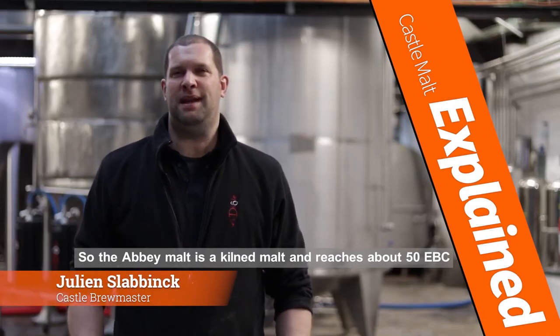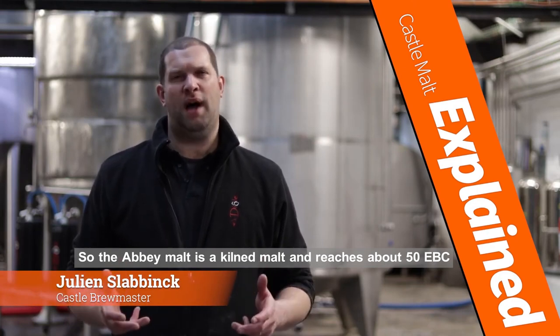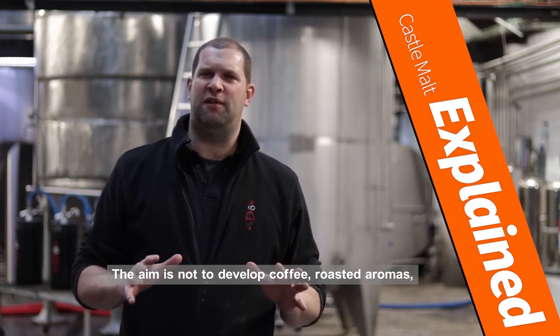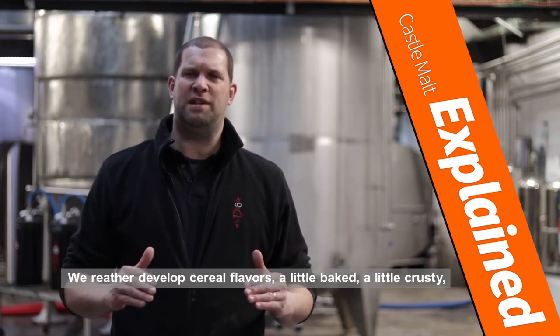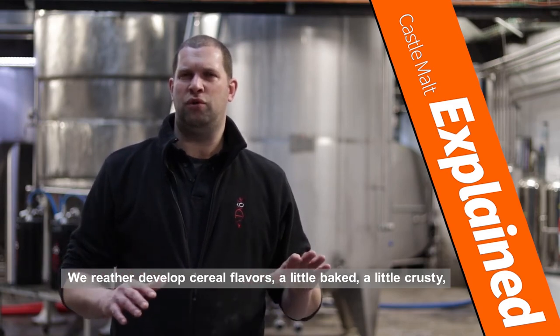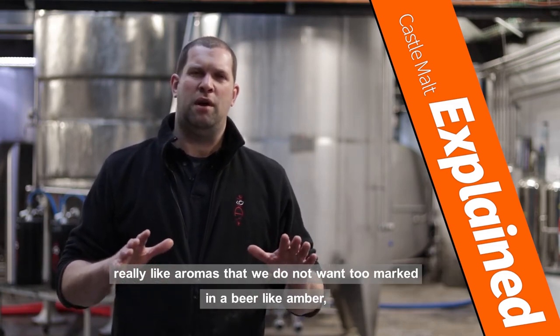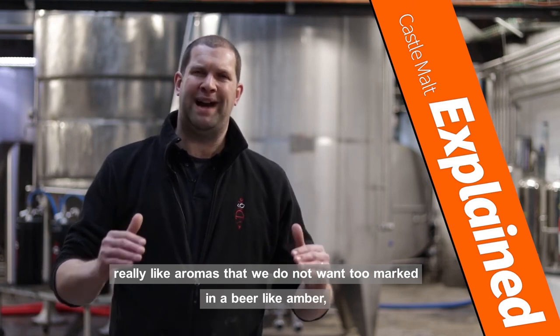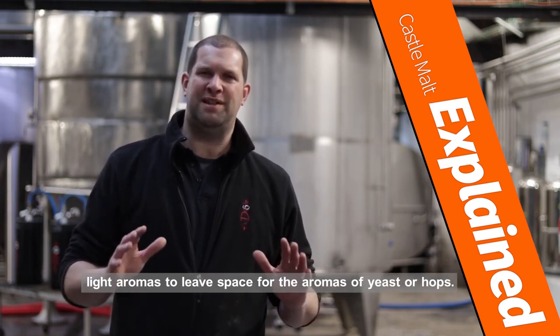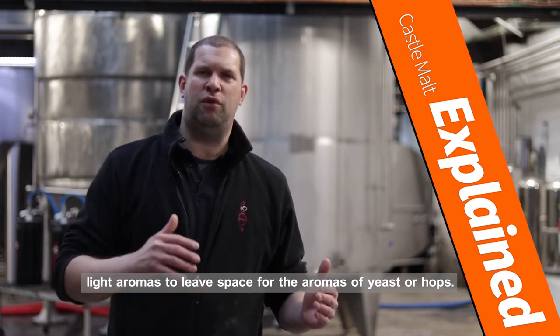The Abbey malt is a malt that has been produced on Touraille, going up to 50 EBC. The goal is not to develop roasted coffee aromas — rather, we aim to develop cereal aromas, a little baked bread, a little crust — aromas that we don't want to be overpowering in the beer, like an amber aroma, light in character, to leave room for the aromas of the yeast and the hops.